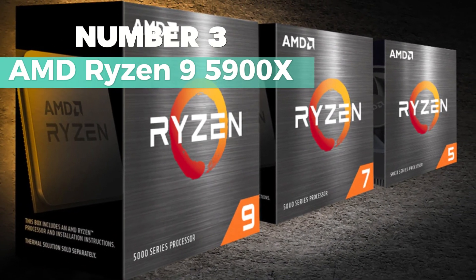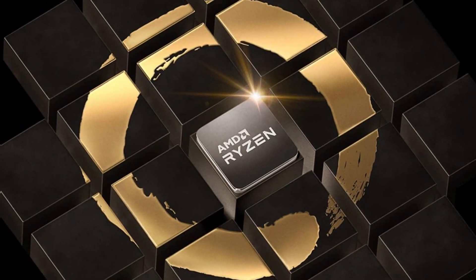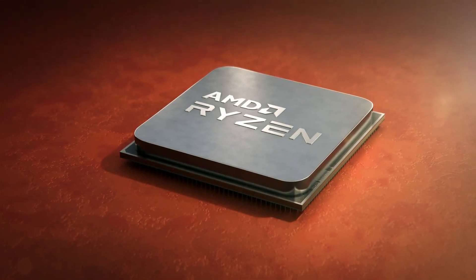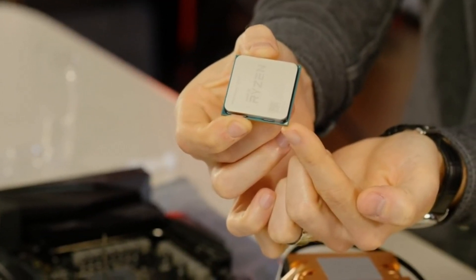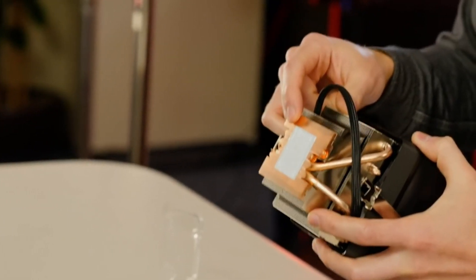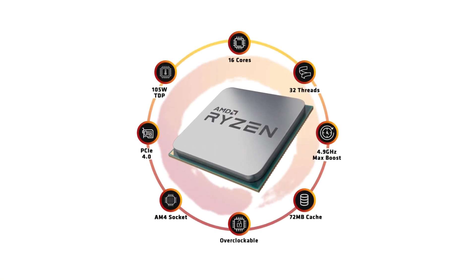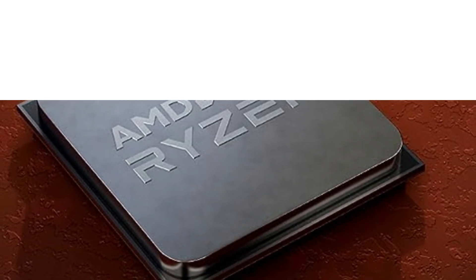Number 3: AMD Ryzen 9 5900X. It's my top choice for the best gaming desktop processor. With a robust 12 cores and 24 processing threads, it's a powerhouse for serious gamers. This beast can effortlessly deliver elite 100-plus FPS performance in the most popular games out there. Just a heads-up, the cooler isn't included, so consider a high-performance cooler for optimal results. The 4.8GHz MaxBoost, unlocked for overclocking, along with 70MB of cache and DDR4-3200 support, makes it a solid choice for those craving top-tier performance.